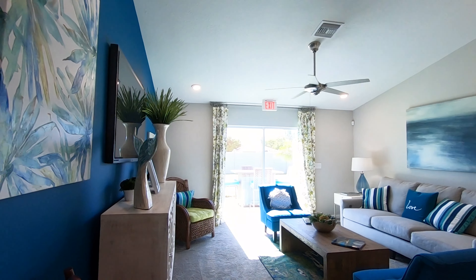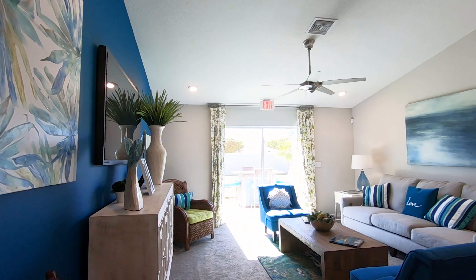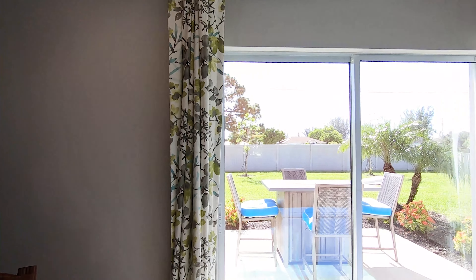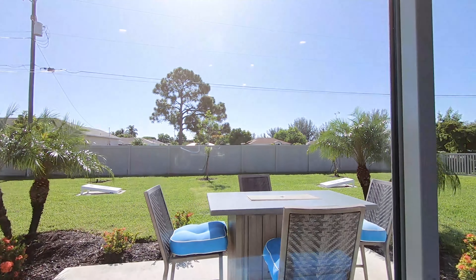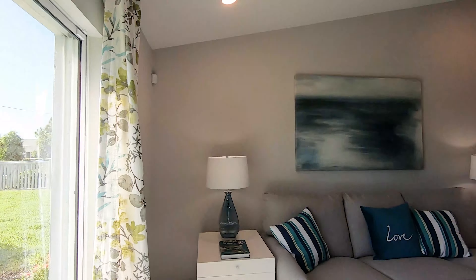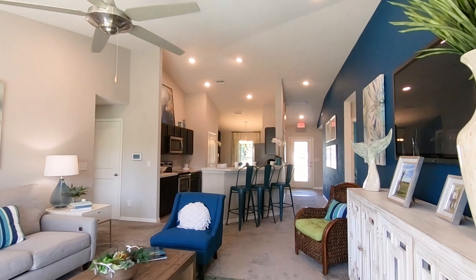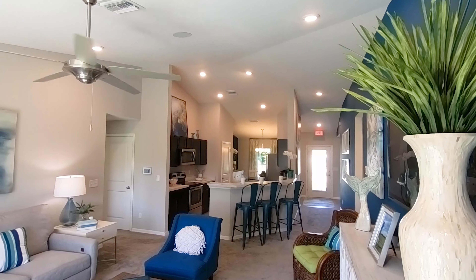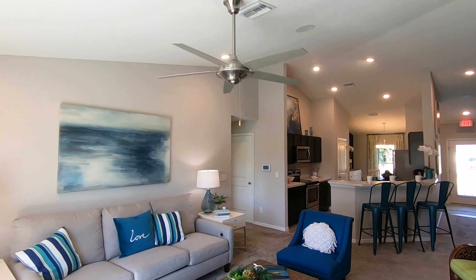Over here we have the living room — check it out. Pretty nice size. It leads to the slider where you have a concrete pad. Let me look at it from this angle so you can see how big this looks. You see how nice? Very nice.